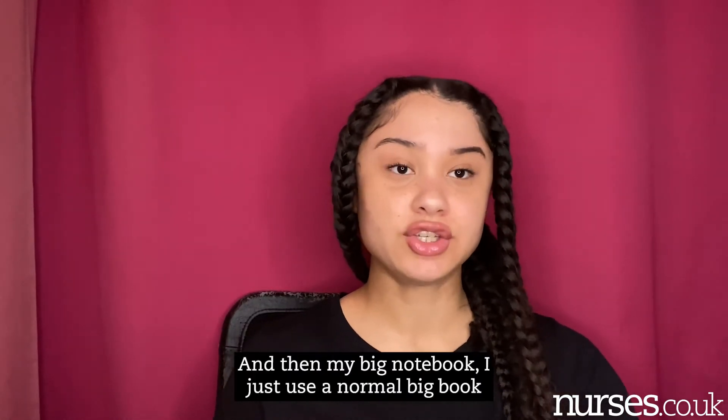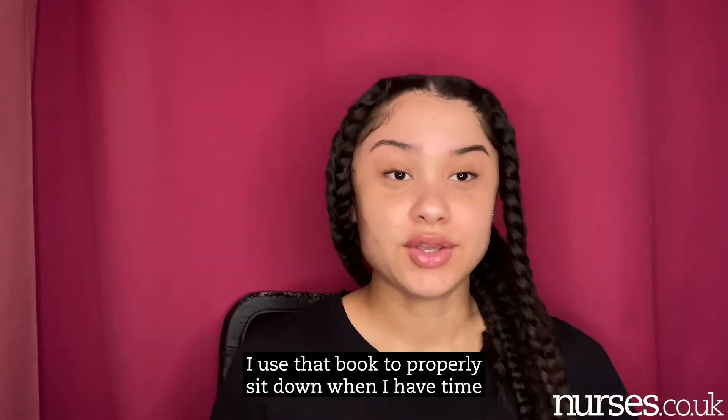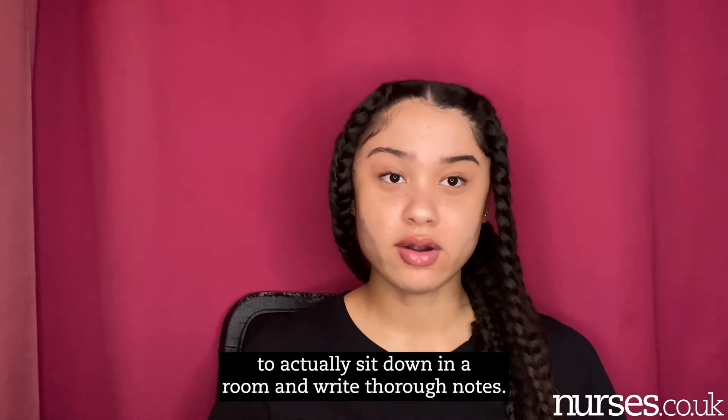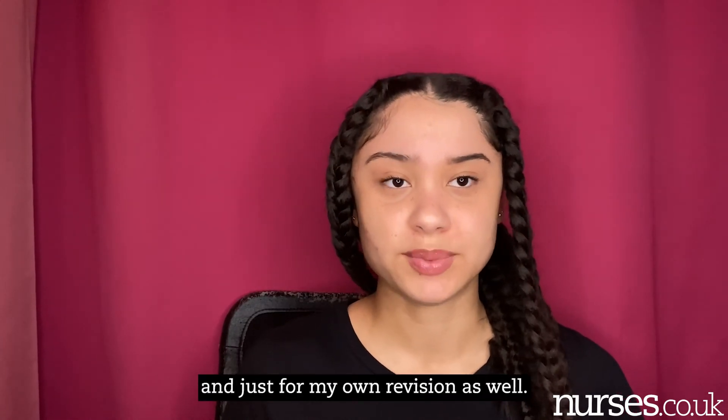And then my big notebook — I just use a normal big book, like the books you would use to write in school. I use that book to properly sit down when I have time to actually sit down in a room and write thorough notes. I do that just to keep a record of what I've learned and just for my own revision as well.